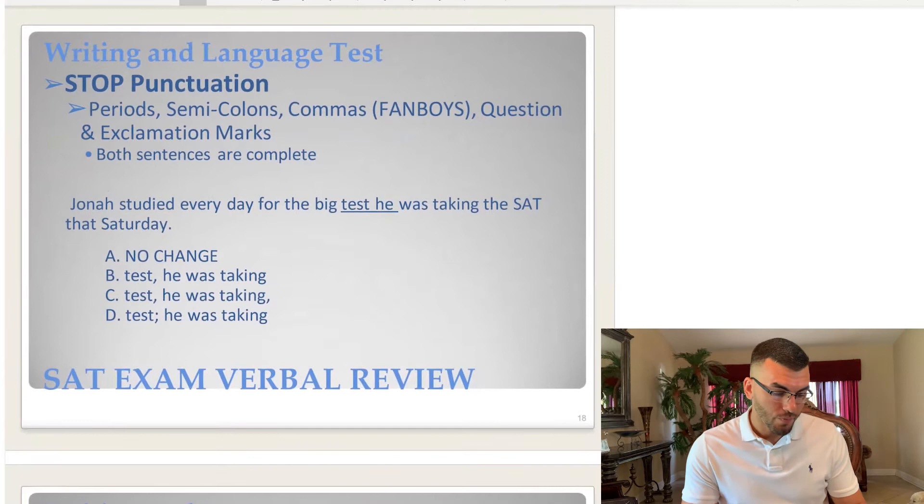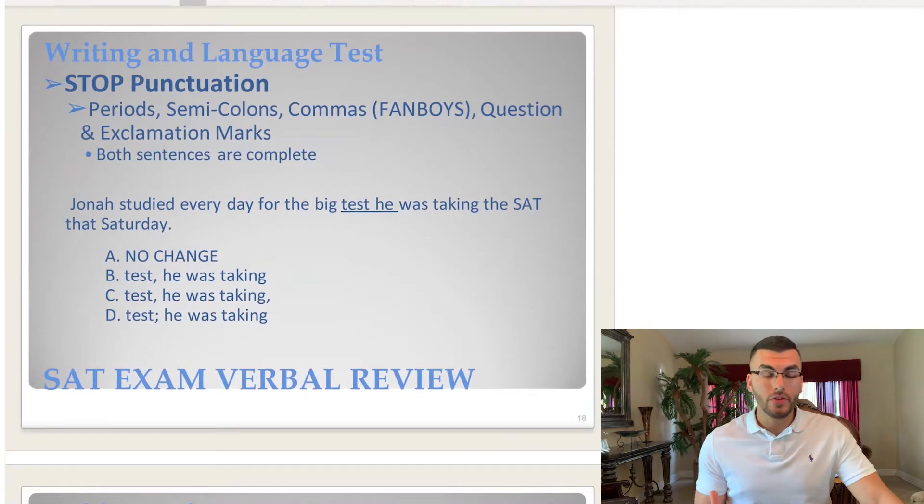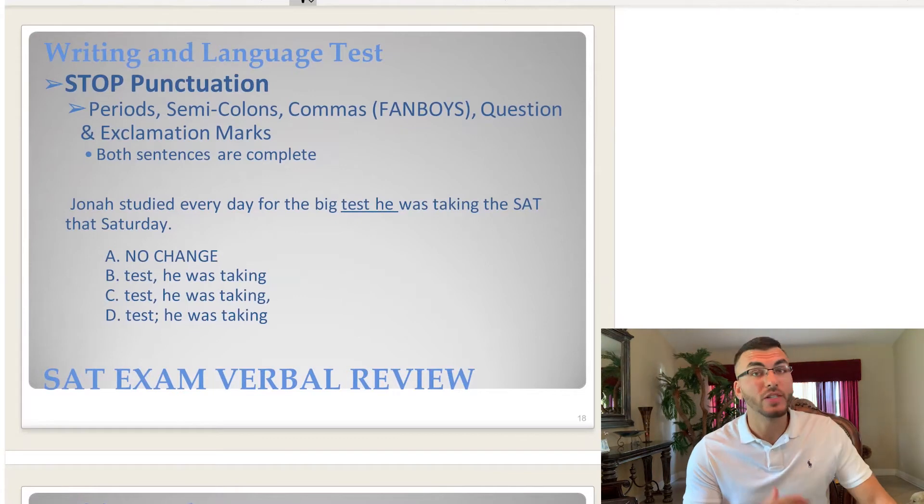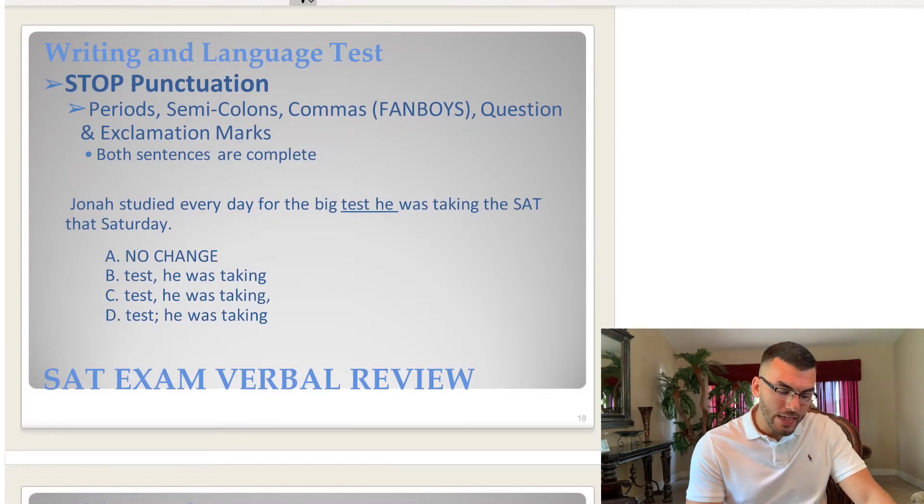Let's look at the first one. The first thing we do is look at the answer choices to see what's changing. Clearly, the only thing changing in these answer choices is the punctuation, so we know we're dealing with punctuation.